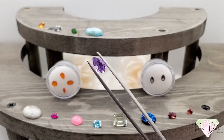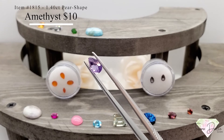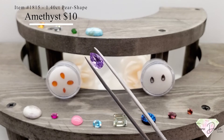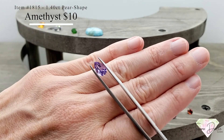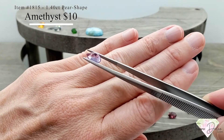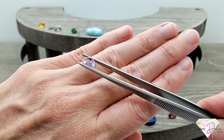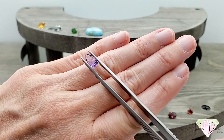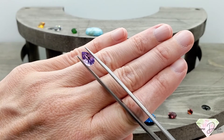Here we have item number 1815: a 1.4 carat pear-shaped amethyst for $10. Almost a carat and a half — lovely shade of purple and very, very clean. This stone has natural striations. Very unique, only $10.